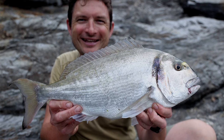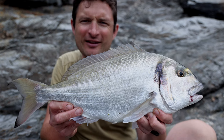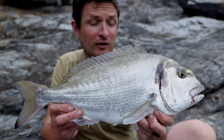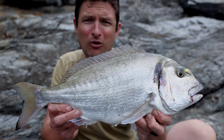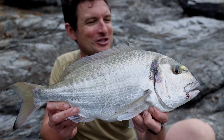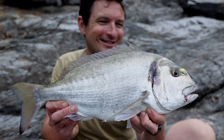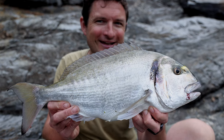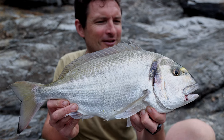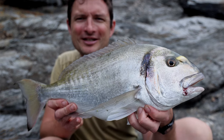What a beautiful gilt head, caught on frozen razor clam — it gave a hell of an account for itself, absolutely storming away. There was weed all up the line and weed on the shock leader, and I ended up having to hand-line it in. The hook fell out just as I landed it, so very lucky to get this one, but oh what a fish — absolutely delighted.